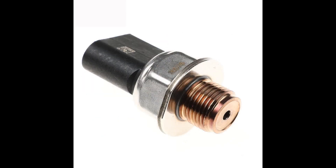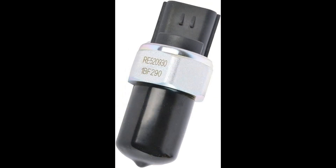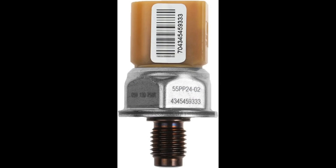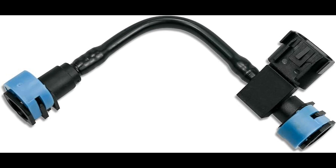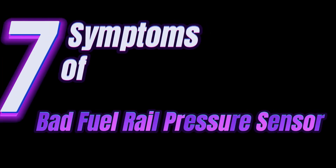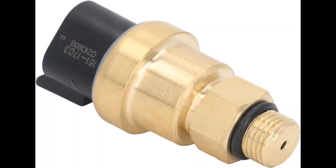When the engine is running, the fuel pump sends gasoline to the injectors at high pressure. The fuel pressure sensor detects this high pressure and sends a signal to the ECU telling it how much gasoline is in the system. If the ECU detects that there is not enough gasoline, it will turn on the fuel pump so that more can be pumped into the system. When a fuel pressure sensor goes bad, it can cause various symptoms. Here are some common symptoms of a faulty fuel pressure sensor.